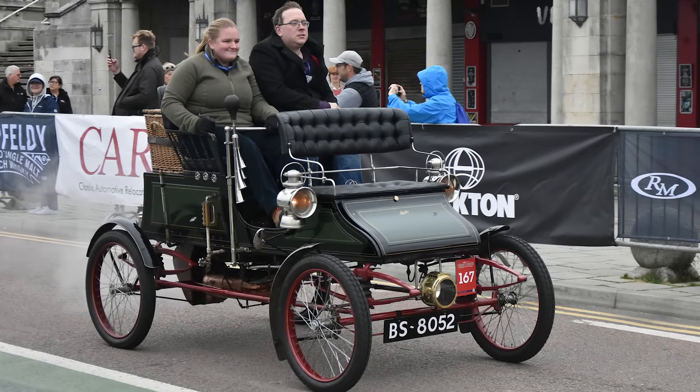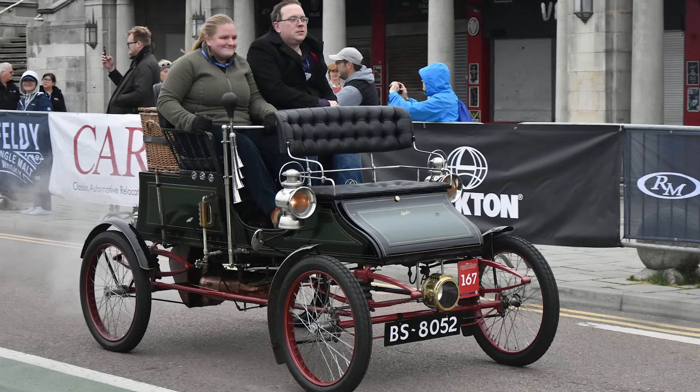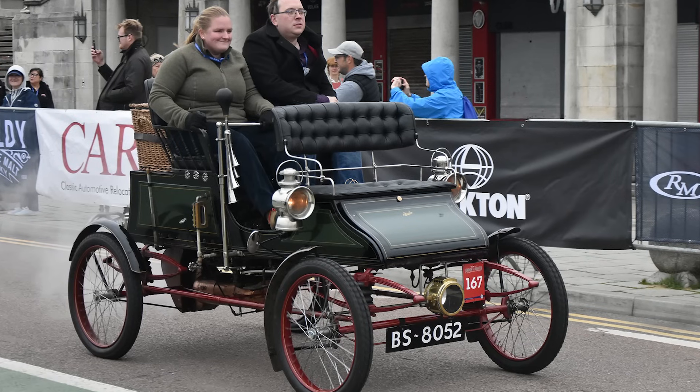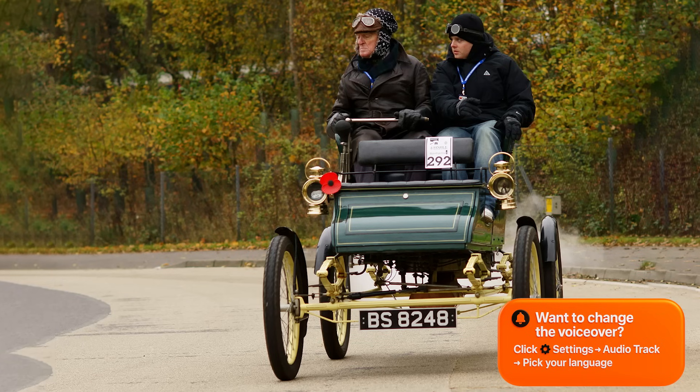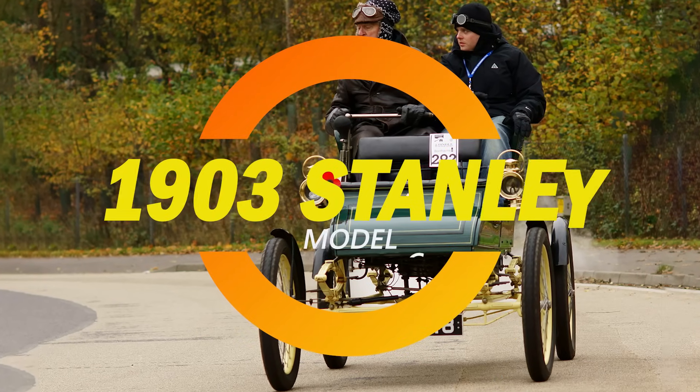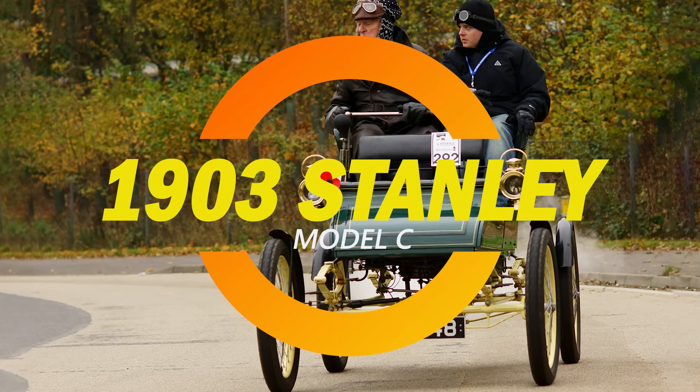In 1903, when most cars needed cranks, gears and prayers to get moving, the Stanley Model C could launch silently in reverse without even touching a gearbox. And yes, it could hit over 50 miles per hour — 80 kilometers per hour — back when the average horse was still looking smug.